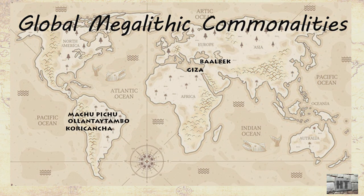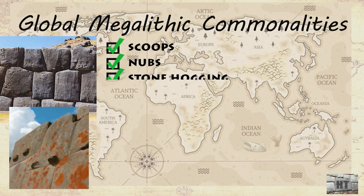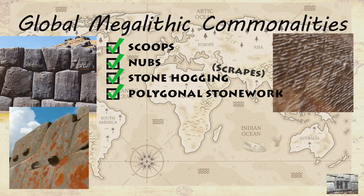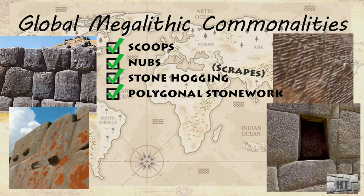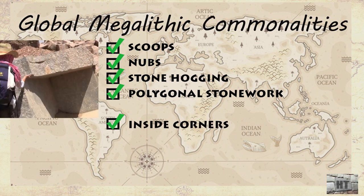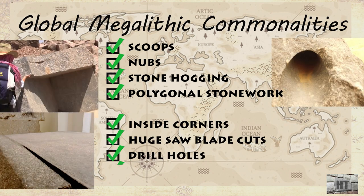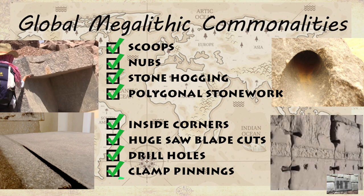My original plan for this topic was to simply showcase the global examples of scoops and nubs, the stone hogging, and the ancient stonework found around the world — all of which suggest the ability to soften quartz-rich stone. There are also global examples of inside corners, huge saw blade cuts, drill holes, and clamp pinnings, which indicate ancient, hardened, and enormously powerful and precise industrial tools.